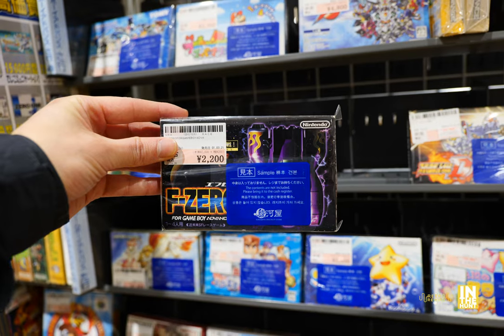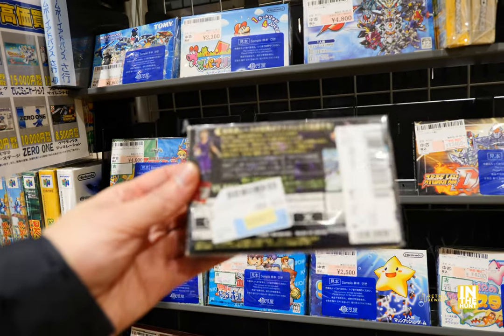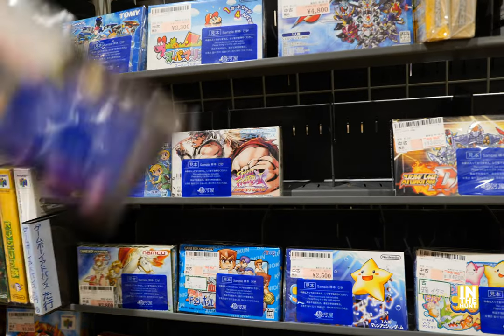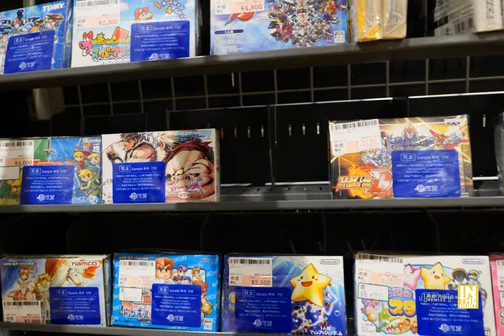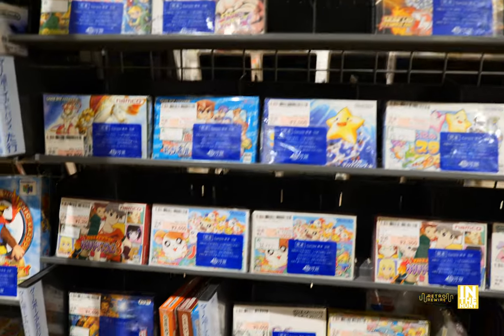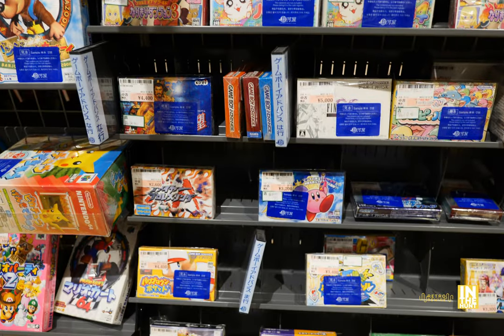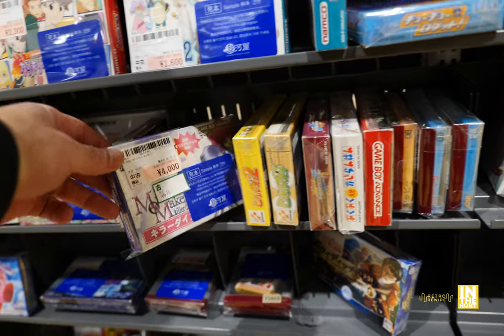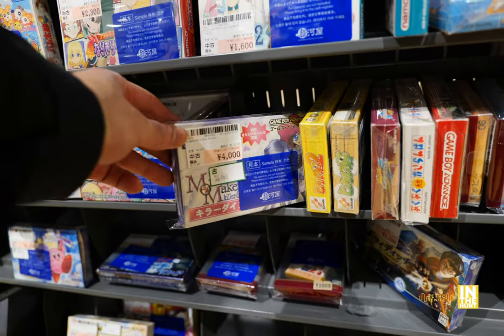Then we have F-Zero for 2,200 yen — that's not too bad of a price, although I have not played this entry and I wonder how it stacks up to the rest. I recently did pick up F-Zero X on the N64 — great little racer. We also have some Kirby action down there, a Harry Potter, and then something Maker — not really sure what that one was.